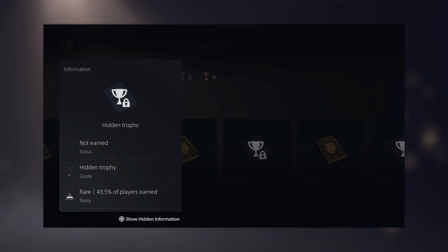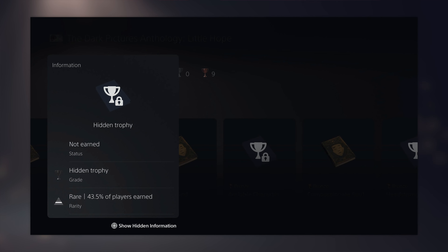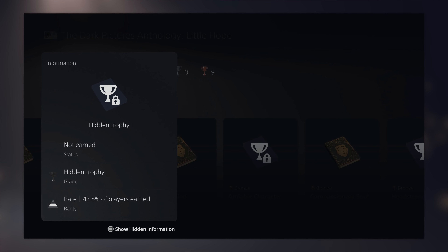Another cool thing with trophies is that if there's a hidden trophy in a game, all you have to do is go into the game's trophy list and hit Square, and you can reveal the requirements for unlocking that hidden trophy. Before, you'd have to go to PSN Profiles or IGN or somewhere else. It's nice to see Sony baking this into their console — if you want to see hidden trophy requirements, you can reveal them on your actual console now.